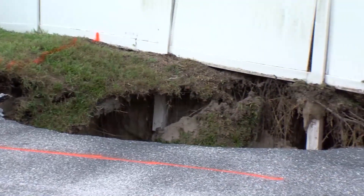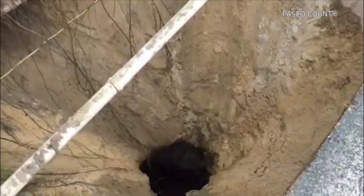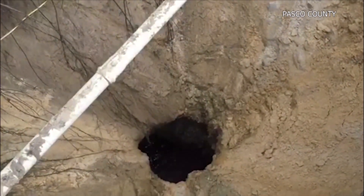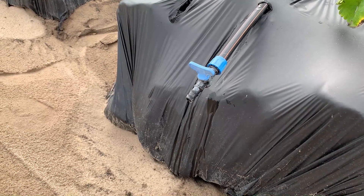It's a phenomenon Floridians are accustomed to, and like most sinkholes, Florida's limestone environment is the underlying cause for the number of sinkholes year-round. But what causes the limestone beneath the ground to break apart?